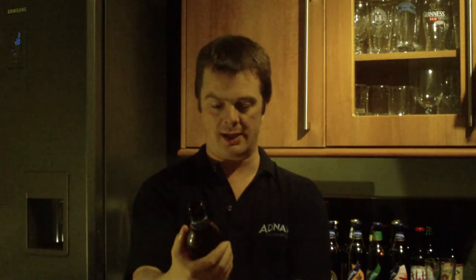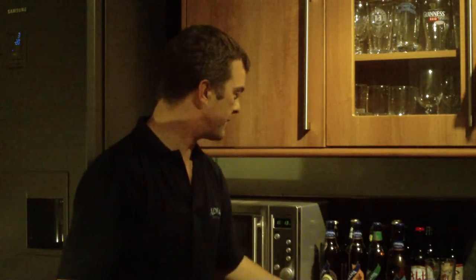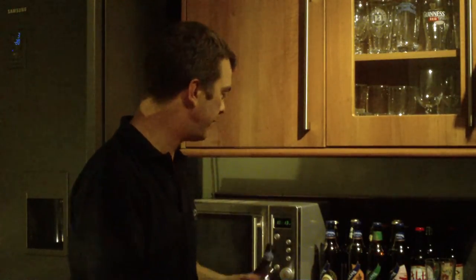www.adnams.co.uk. I think I've probably rounded this beer up — there are a few more from the Adnams range to do in the future, if you're interested.